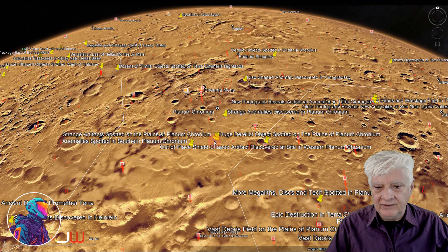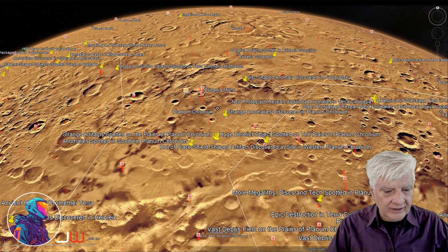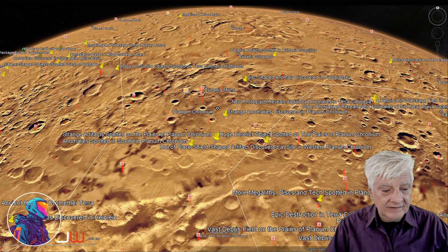At the time of this video, the HiRISE photograph had not been loaded to Google Earth Mars yet. It's located at roughly 61 degrees 43 minutes south, 139 degrees 13 minutes east.